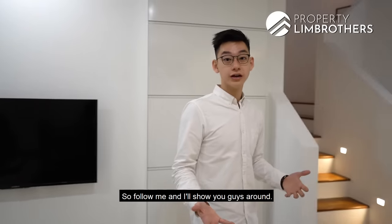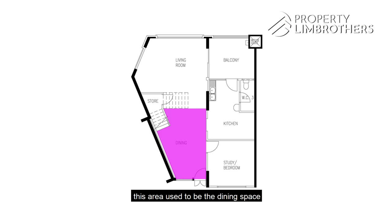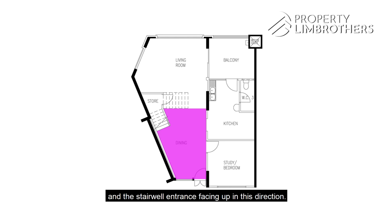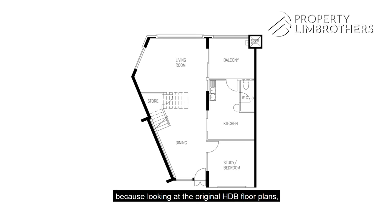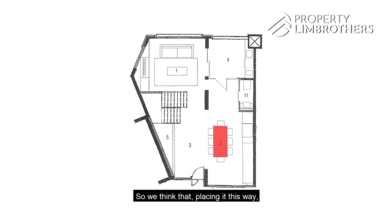In the original HDB floor plan, this area used to be the dining space with an angular odd-shaped wall on one side and the stairwell entrance facing in this direction. The IDs have repositioned the dining set here, because in the original floor plan you had to place your dining table against a slanted wall and in front of the staircase. Placing it in this way allows the dining set to have a proper, regular-shaped layout.